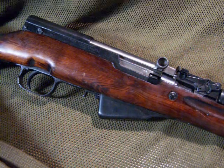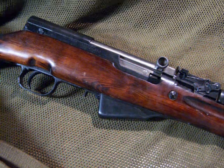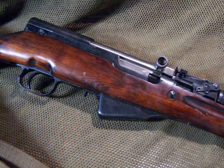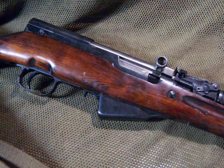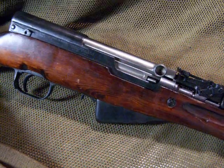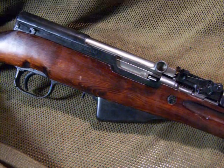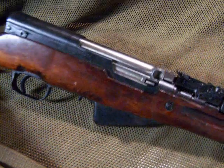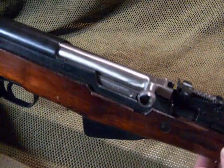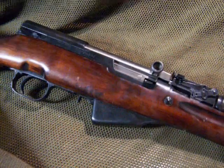This gun was designed in 1945, and then not very long after that — I believe it was 1947 — the AK-47 took over as the Soviet bloc and Chinese Communist main battle rifles or carbines. But these guns are milled to really tight specs. They're very nice, very accurate rifles.